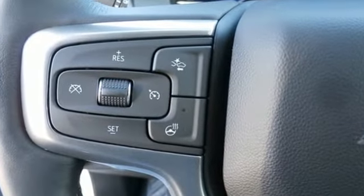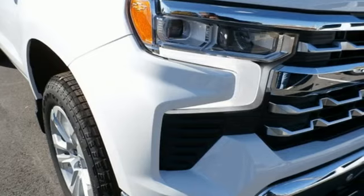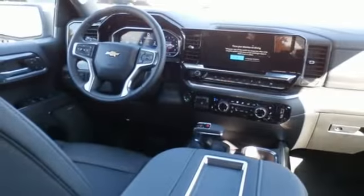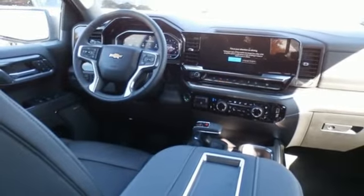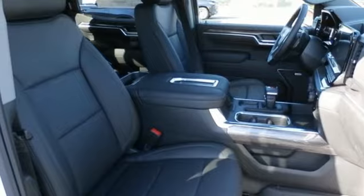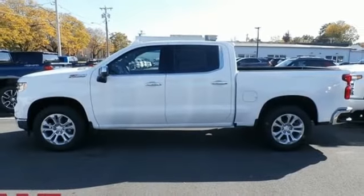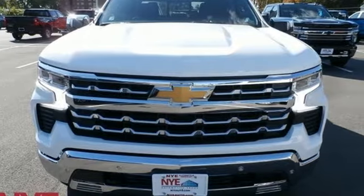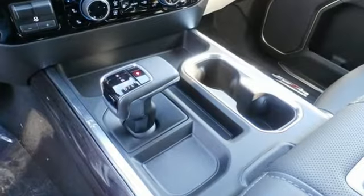And get ready for an impressive combination of features: auto-dimming rearview mirror, Wi-Fi hotspot, front heated and ventilated leather bucket seats, streaming audio, V8 engine, dual zone climate control, memory exterior door mirror settings, AM-FM satellite radio, trailer brake controller, four-wheel drive and automatic transmission.